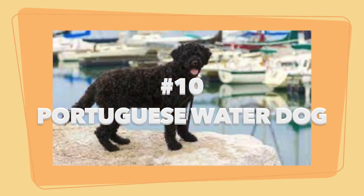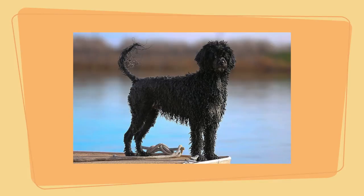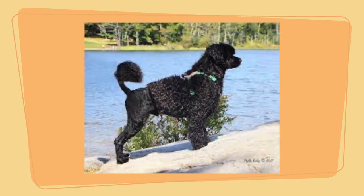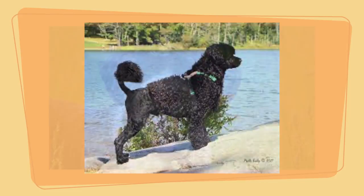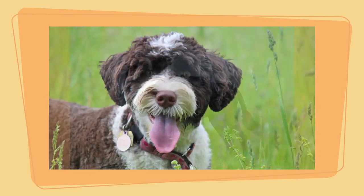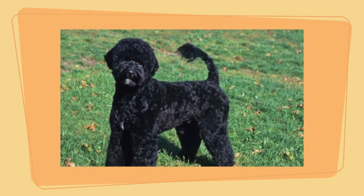Number 10: the Portuguese Water Dog. Portuguese Water Dogs are happy dogs with a burst of energy. They make excellent companions for older kids and get along with most people they meet. However, they are not suitable for inactive, couch-potato families — these dogs enjoy an active lifestyle with plenty of running, swimming, and a game of fetch.